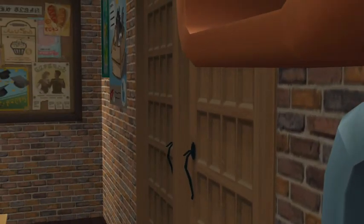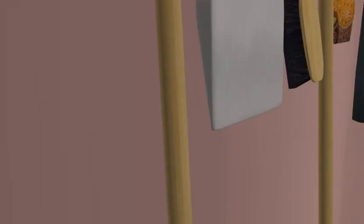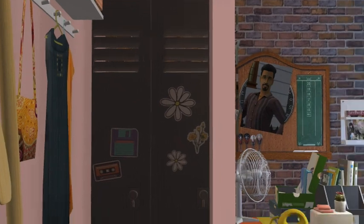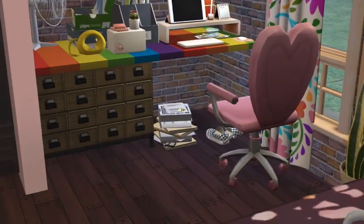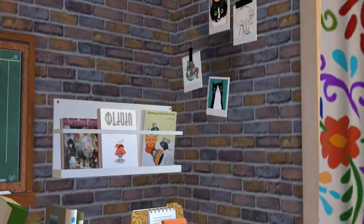If you go around the bookshelves — which really was my main focus, I wanted to put more bookshelves in this lot — we have the employee area, and also an office for the owner of the business to balance the books and throw darts at Don Lothario.